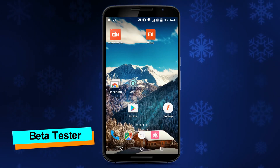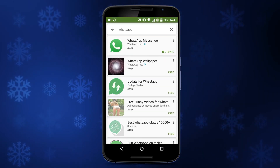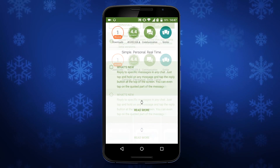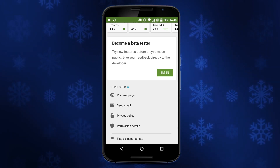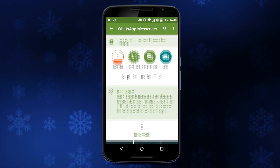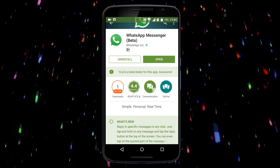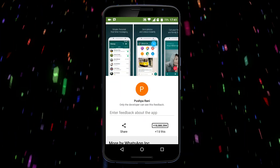Now, if you want to become a beta tester of WhatsApp, just open the Play Store, search for WhatsApp, scroll down to the end, and you will see a 'Become a Beta Tester' option. Tap on 'I'm In' and then join. After a few minutes you will be a beta tester of WhatsApp and will get the latest updates as soon as they come. You can also leave this program by tapping the Leave button.